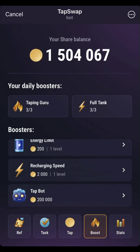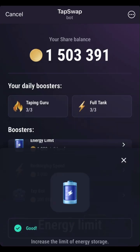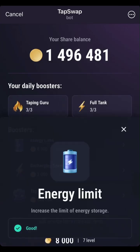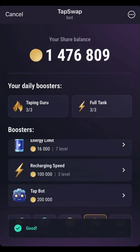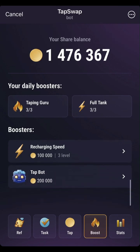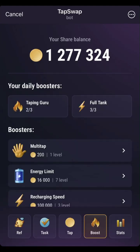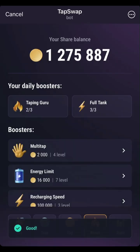Those tasks — you have to do them. We've done many tasks in this video and you can see we now have over 1.5 million coins. More ways to make coins include using your Tap Guru and your full tank — when you click on boost you can do that. You can also buy boosters to increase your speed, energy limits, and tapping limits. Another way is to buy tap bots — tap bots will help you tap automatically when you are not online. All you have to do is come back and claim.